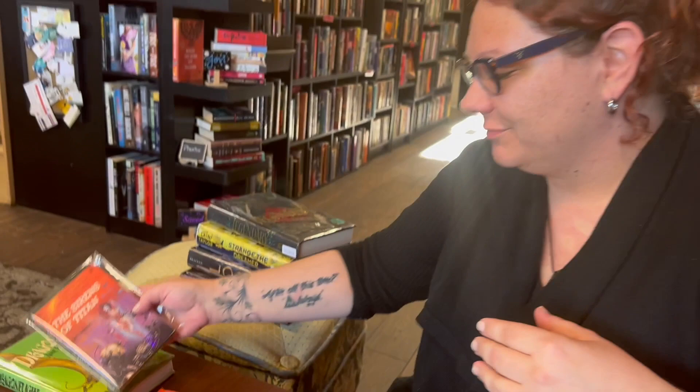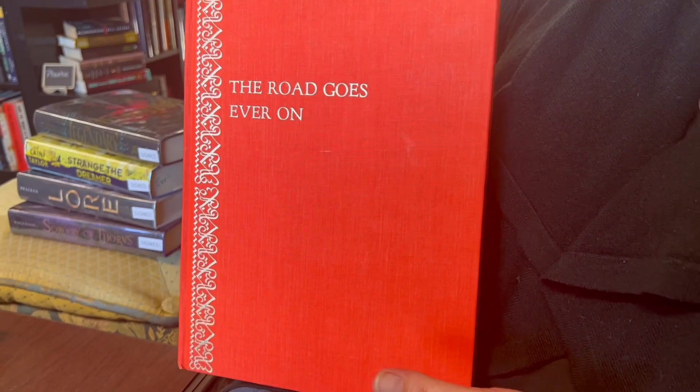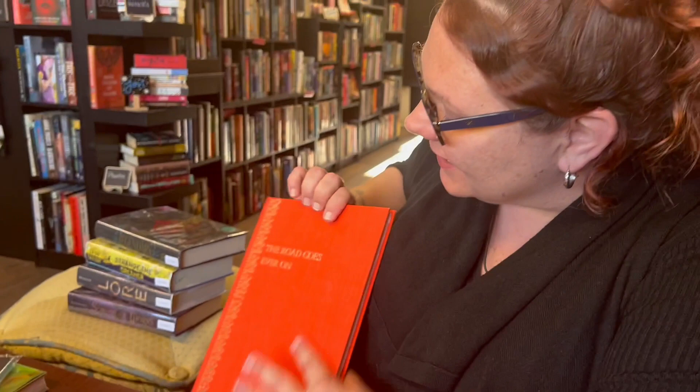Something else we're bringing that is one of my absolute favorites: The Road Goes Ever On, which is Tolkien's poetry and music from The Hobbit, with lovely illustration of an Elvish script. It's just really special. If you're a Tolkien person, it's a really wonderful addition to your collection. Unfortunately it doesn't have its original dust jacket, but it is from 1967 and the boards have held up very nicely.